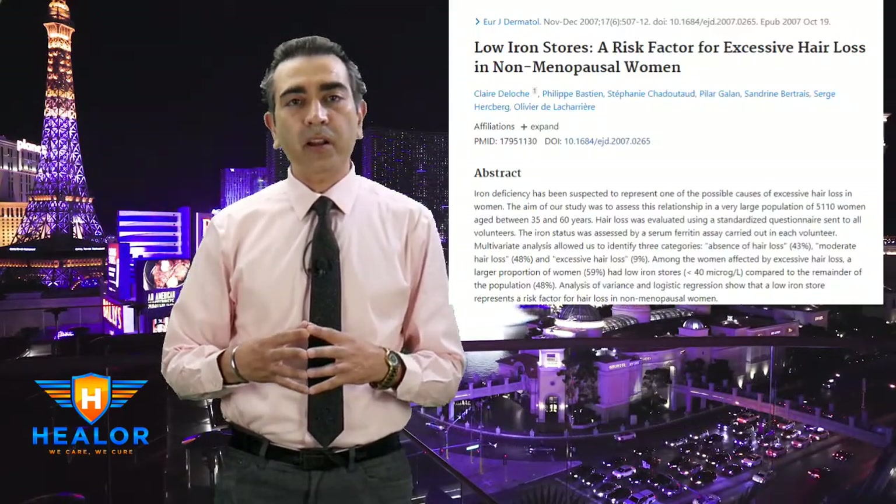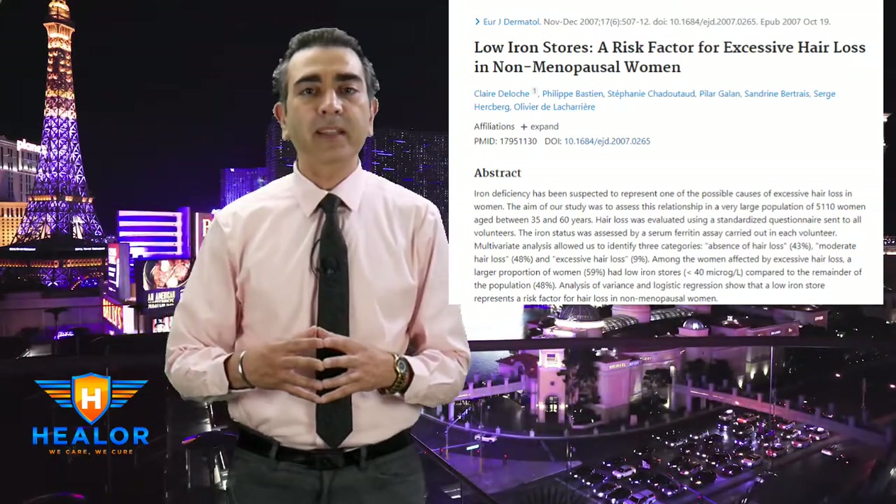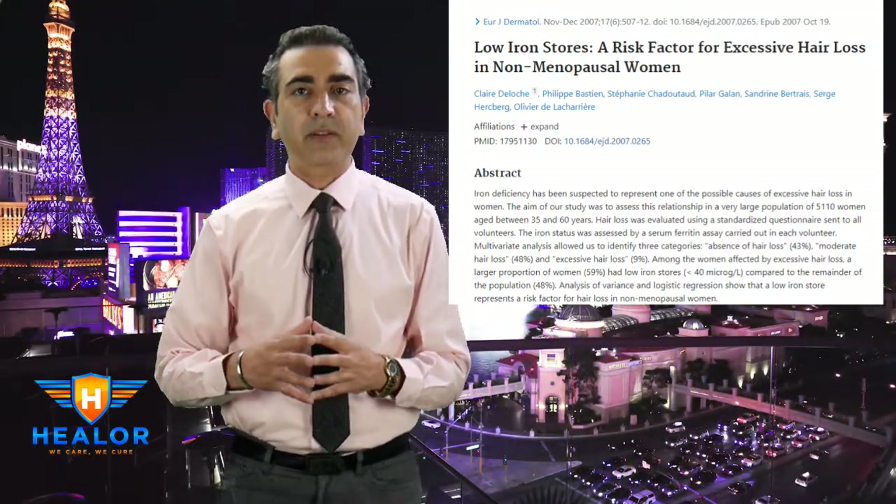The anemia connection. If you're anemic, your blood counts are low, meaning your scalp and hair follicles are getting less oxygen and fewer nutrients. If your blood count is low and hemoglobin is low, just by improving your hemoglobin you can actually prevent hair loss. That's an easy fix — correct your anemia.